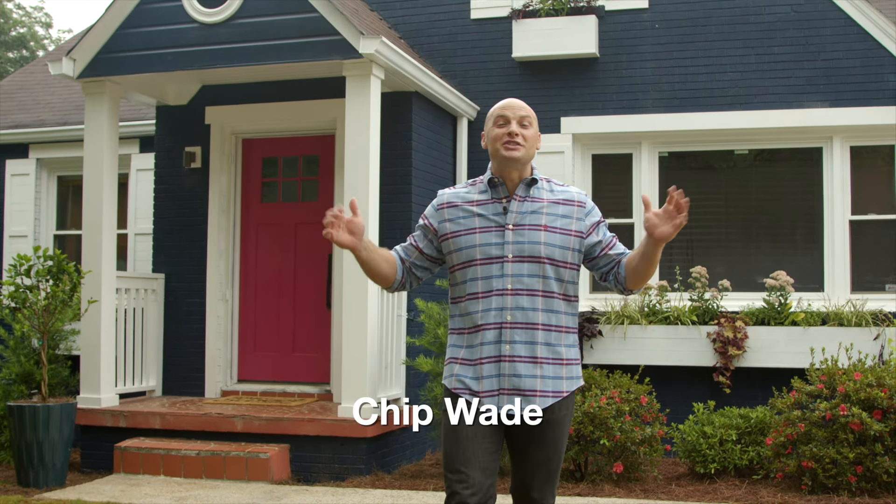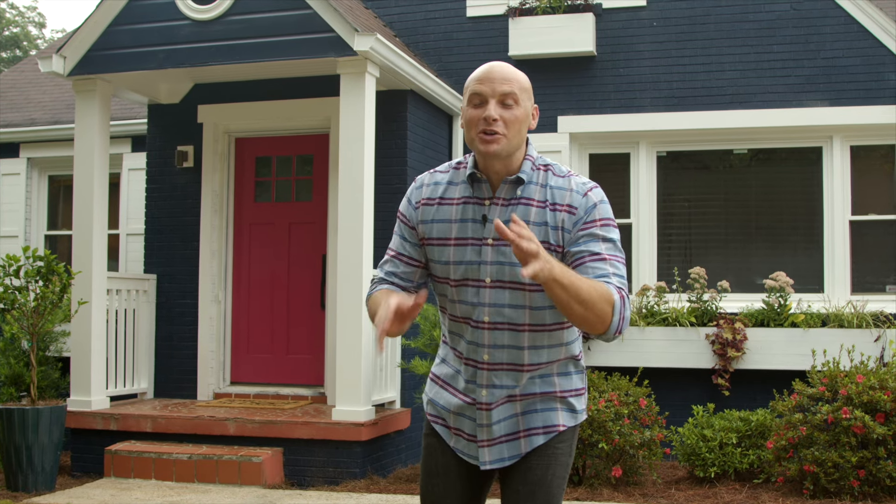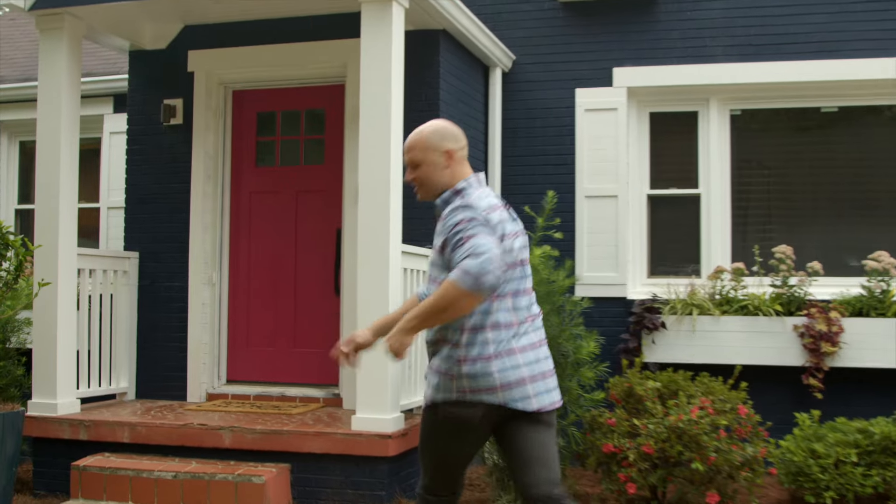Hey, I'm Chip Wade and we just finished this beautiful renovation. Come on in, I want to show you a few of the awesome products we used to get these amazing afters.